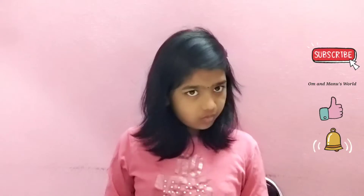Hi everyone, welcome back to Oh My Minus World. Please subscribe, like and share, and don't forget to press the bell for more videos. I'm your host Manu and we're back with another Amazon haul. This time the category is nightwear — yes, an Amazon nightwear haul! I've never done a nightwear haul before, so I'm doing it for the first time.